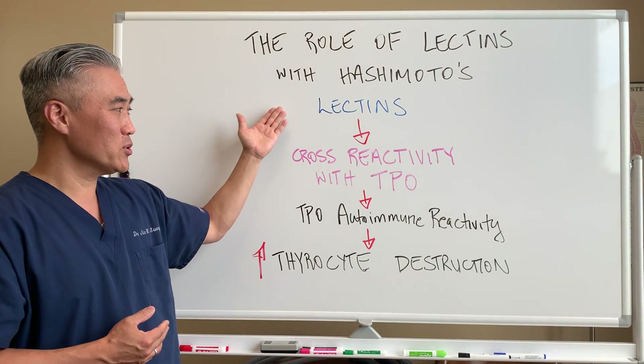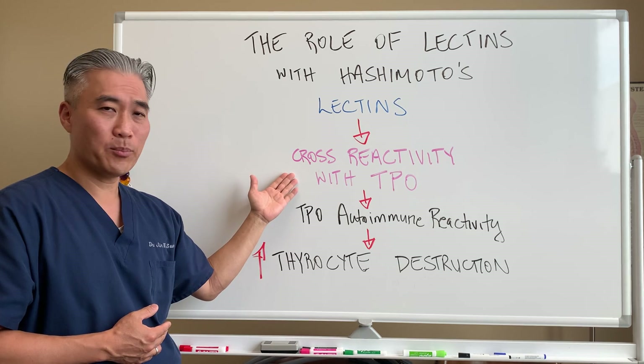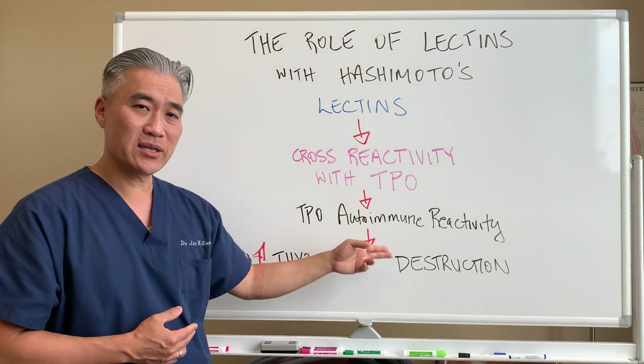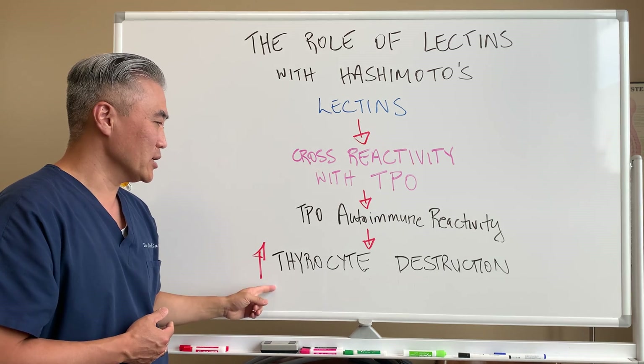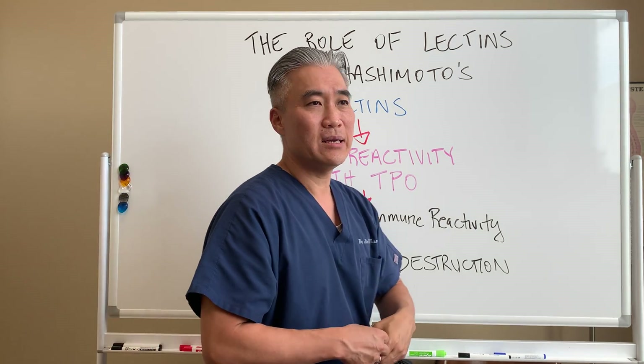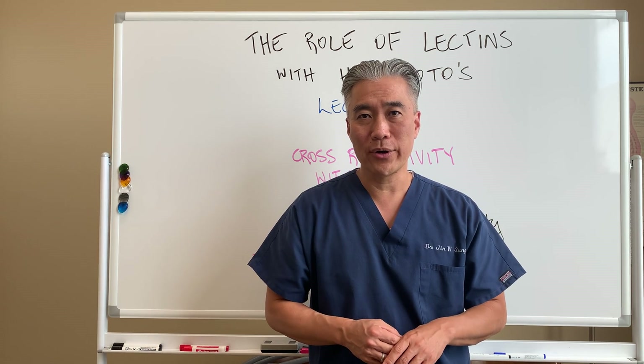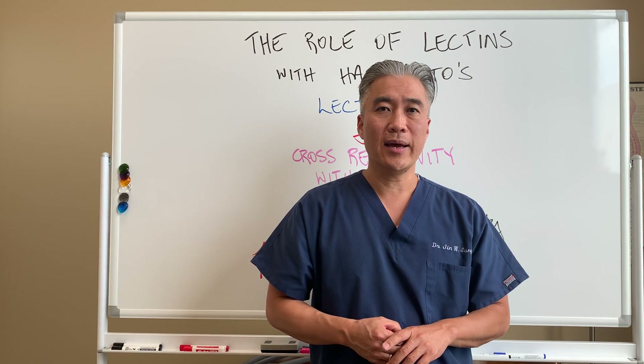So if you look at this cascade: a single food will interact with a portion of the thyroid called TPO, and TPO autoimmune reactivity will go up and increase thyrocyte destruction, releasing thyroid hormones, and over a period of time creating hypothyroid.